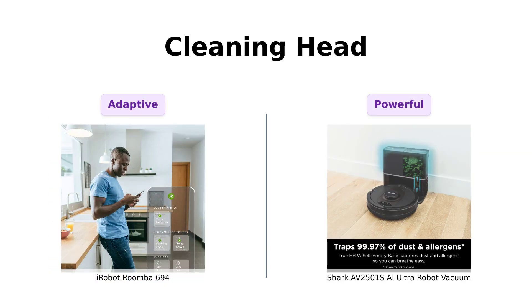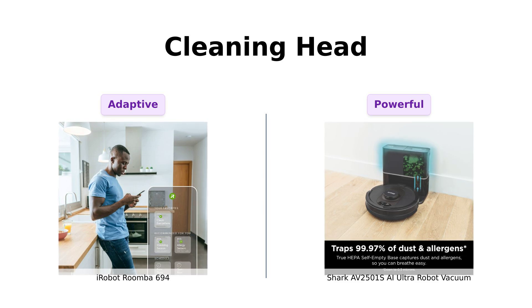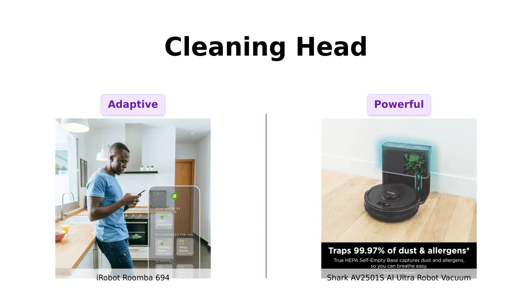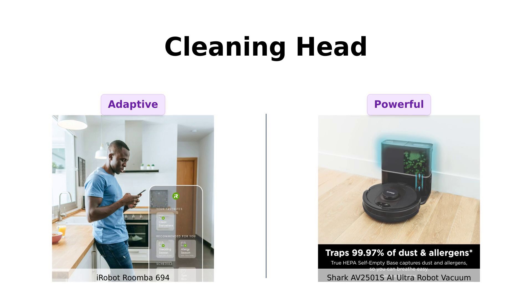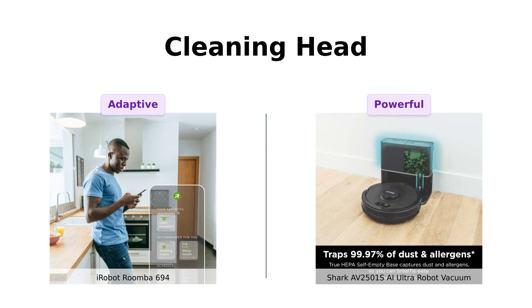The Roomba 694 features an auto-adjust cleaning head that adapts its height to clean carpets and hard floors — it's like a chameleon, but less colorful and more useful. The Shark AI Ultra, however, boasts incredible suction that tackles even the toughest messes. It's like a vacuum on steroids, cleaning so hard it might just suck up your soul. Reviewers note the Roomba 694 is effective but can miss some spots and get stuck occasionally, while the Shark AI Ultra picks up a lot of debris and even leaves suction lines on the carpet.